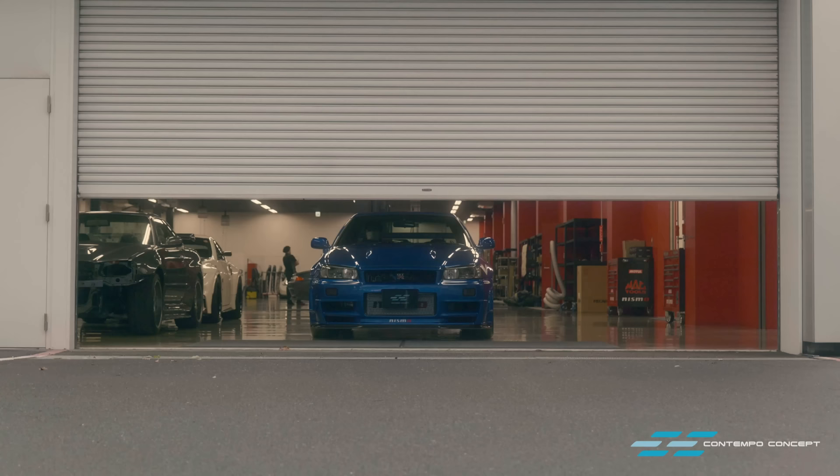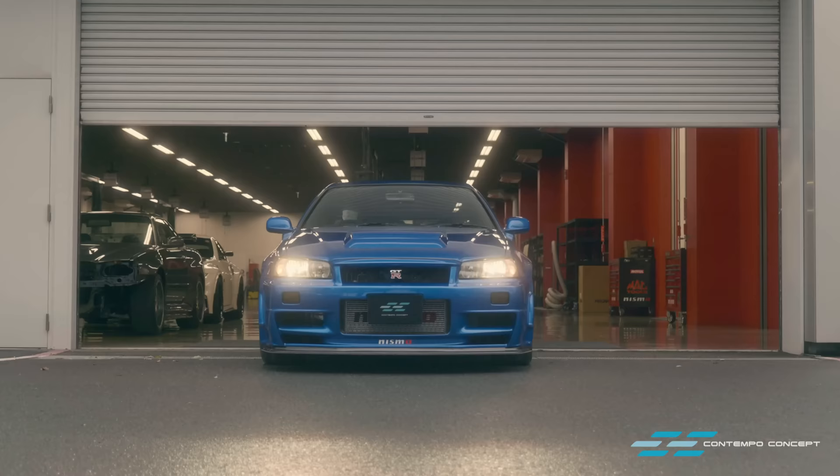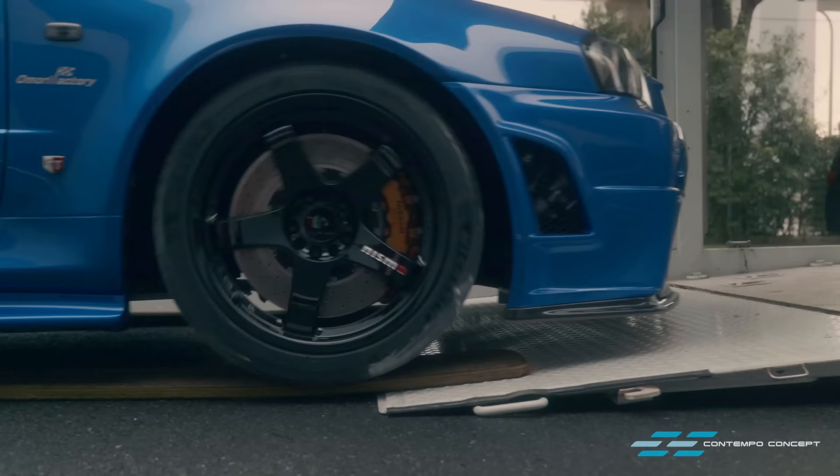After almost a year of hard work, the car is finally finished. And you probably think that it is ready for delivery, right? No, not yet. Not by Nismo's super high standard — the car has to be shaken down to make certain everything is A-OK.